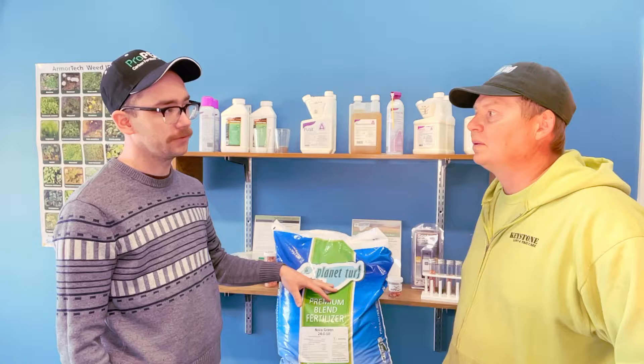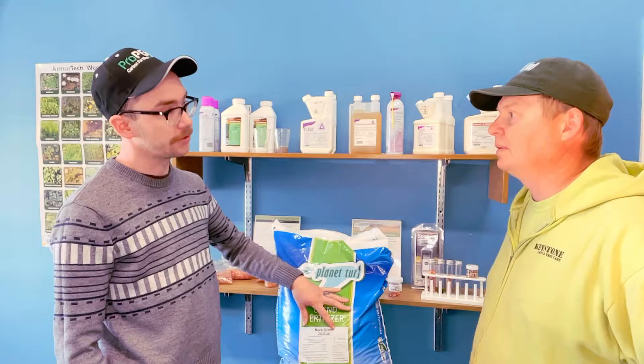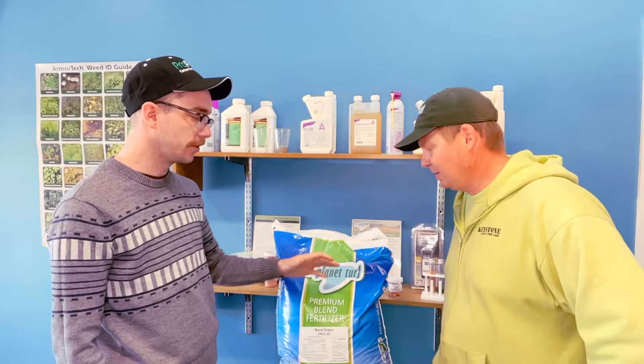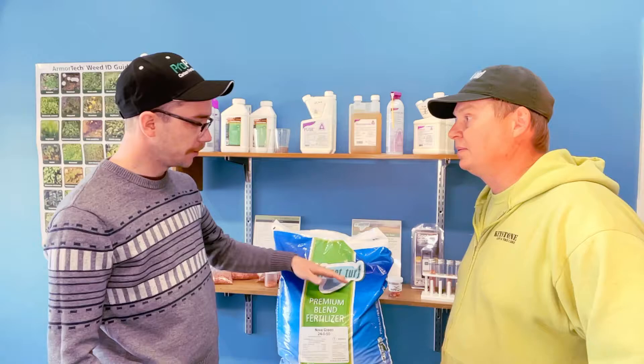How heavy is this bag? This is a 50-pound bag, so quick math off the top of my head — basically it can do two or two-and-a-half five-thousand-square-foot houses per bag. This particular product, Nova Green, is a three-to-four-month slow release, so you would put this out and, technically depending on the sun and the amount of rain we get, not have to go and fertilize for another three to four months.